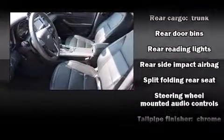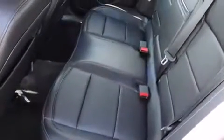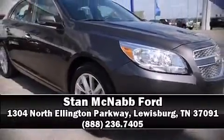A CARFAX History Report provides you peace of mind by detailing information related to past owners and service records. Stop by our dealership or give us a call for more information. We'll see you soon.